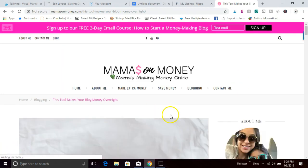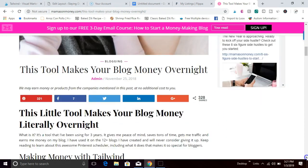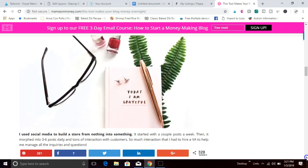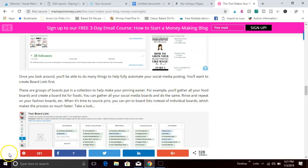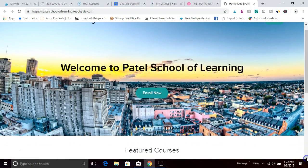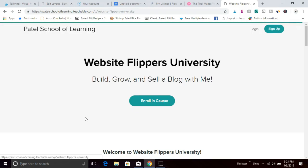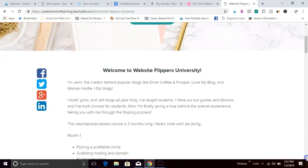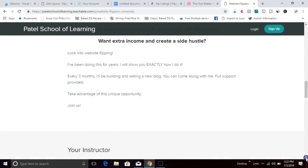Flipping websites is super rewarding — you get to build something from scratch, build it up, grow it, and sell it for a nice profit at the end. I've been flipping for about two to two-and-a-half years and have generated over six figures doing so. I also teach students how to do it in my course, Website Flippers University. Over a period of three months I take you by the hand to show you how to build, grow, and sell a website. I'll provide a link in the description if you'd like to sign up.